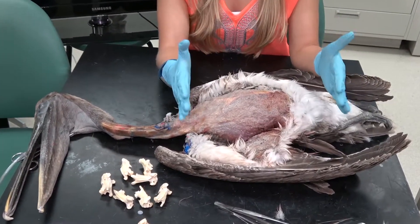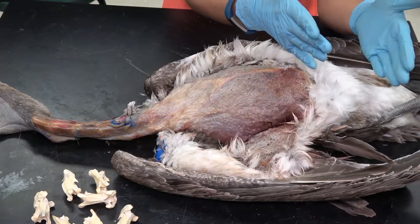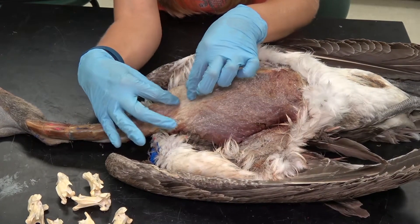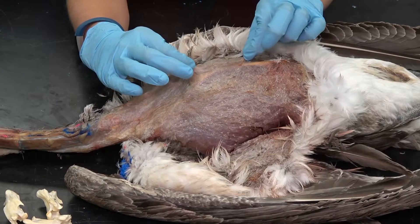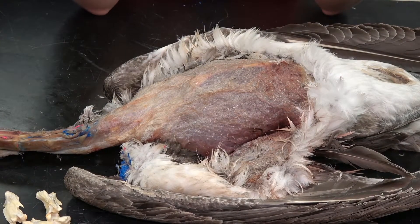We have this section right here that is covered in the bubble wrap. They also have abdominal air sacs which also inflate, so you can see this whole area is covered — there's a lot up here especially, and also on the other side that you can't quite see as well. Let's see what happens when we actually try to inflate these air sacs.